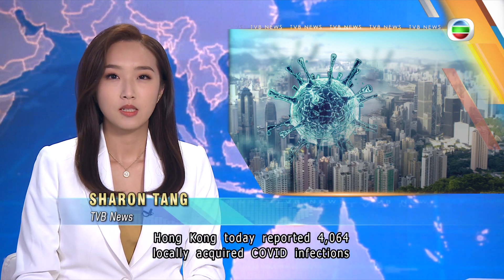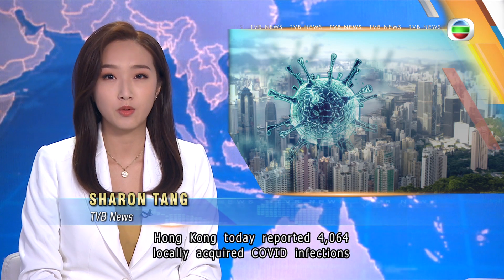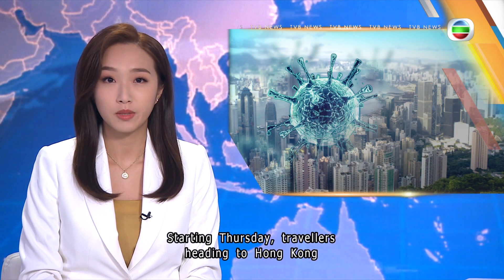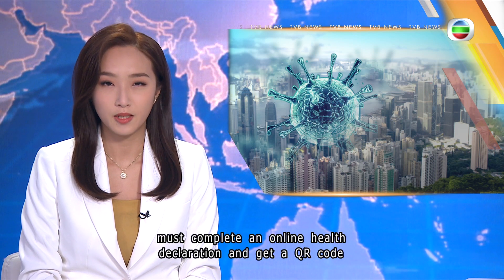Hong Kong today reported 4,064 locally acquired COVID infections and 186 imported cases. Starting Thursday, travelers heading to Hong Kong must complete an online health declaration and get a QR code before boarding their flights.